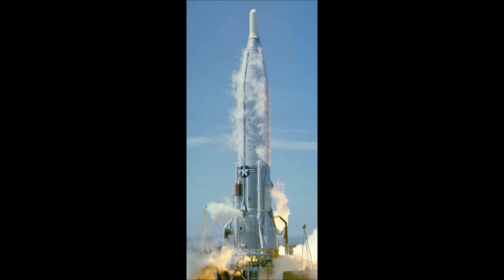The Atlas V Common Core Booster was to have been used as the first stage of the joint U.S.-Japanese GX rocket, scheduled for its maiden flight in 2012, with launches from the Atlas V complex at Vandenberg AFB SLC-3E. In December 2009, the Japanese government decided to cancel the GX project. The Vulcan rocket is the intended replacement for all three of ULA's currently flying rockets: the Atlas V, Delta II, and Delta IV.